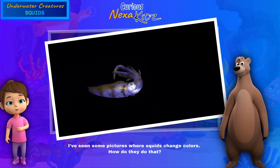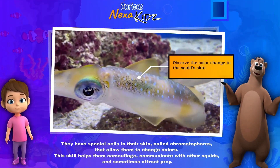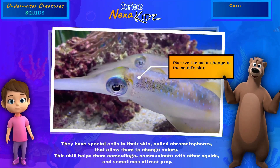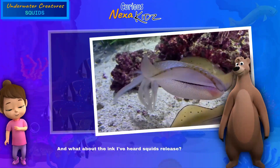I've seen pictures where squids change colors — how do they do that? They have special cells in their skin called chromatophores that allow them to change colors. This skill helps them camouflage, communicate with other squids, and sometimes attract prey.